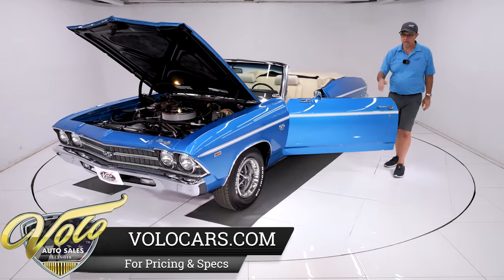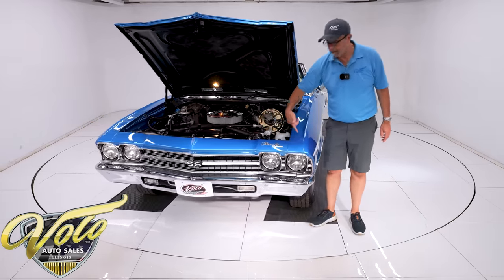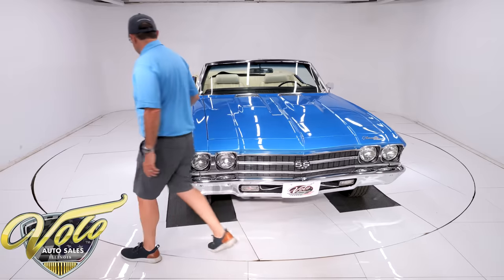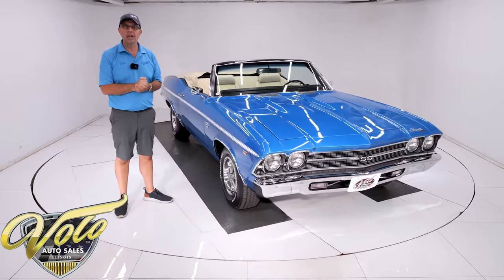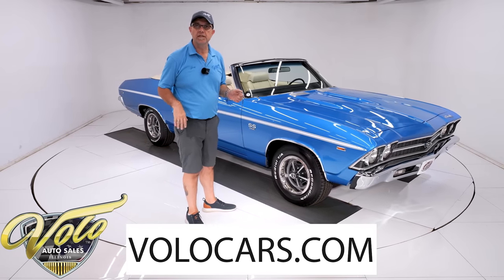Nut and bolt restored to look brand new. Kind of funny — I was just looking at the washer fluid bottle. You could call this washer fluid blue — they look the same. Here's a very nice opportunity to get a truly incredible car. Go to volocars.com. Talk to the salesman — they'll help answer your questions, how to get it to your door, how to get it financed. That's all at volocars.com.